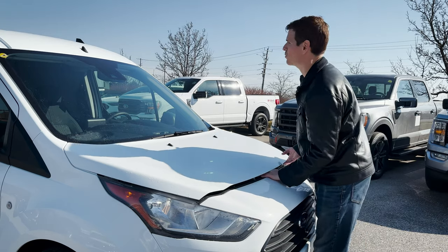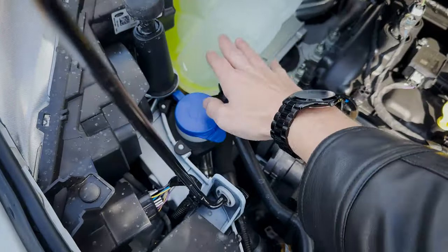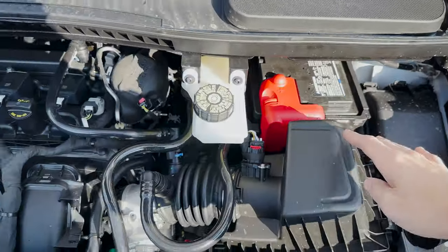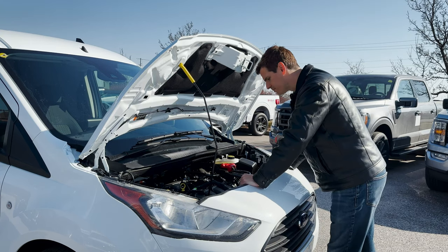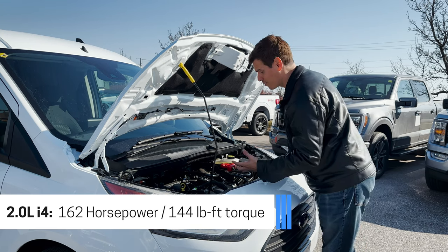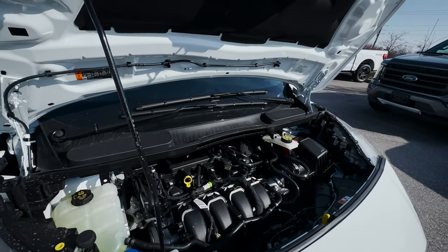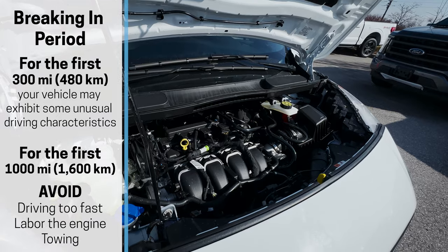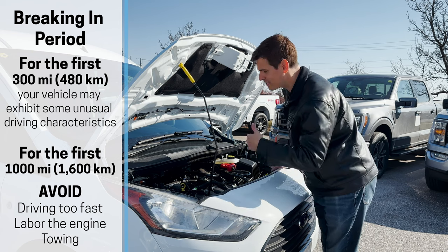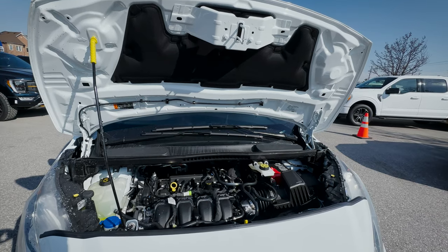Underneath the hood of the Transit Connect we have the regular 2-liter engine. It's super straightforward and very easy to access everything — we can top up fluids, check and change the oil, and there's easy access to the battery on top of that. Power-wise this thing doesn't have much to write home about. It's a pretty small engine and it's non-turbocharged, but being naturally aspirated means one less thing to worry about from a maintenance perspective. Just make sure you keep up with regularly scheduled maintenance and regular oil changes as needed.